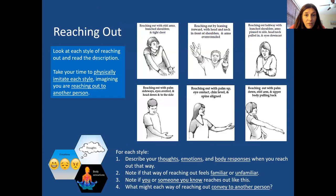This exercise is called 'Reaching Out.' The pictures come directly from the sensory motor psychotherapy textbook. There are six different styles of reaching out illustrated. For each one, imitate it and hold the position for a bit, noticing how it impacts your building blocks — how do you feel, what emotions come up, what thoughts come through, what body sensations are you experiencing? Does it feel familiar or unfamiliar? Does it remind you of someone? What might it be conveying to others?